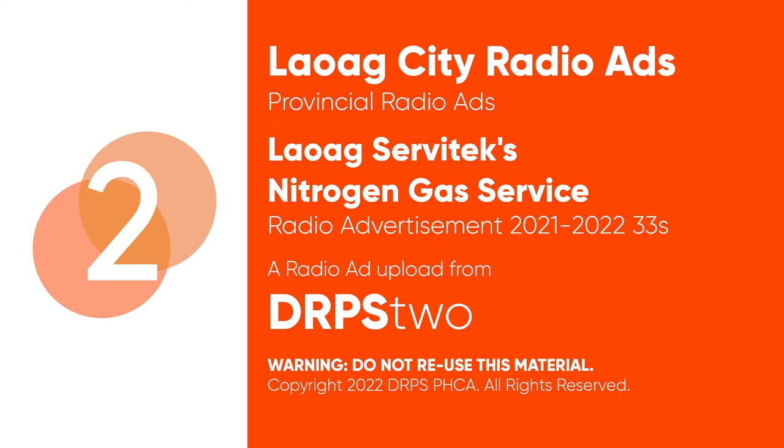To lessen the chances of tire blowouts in the middle of the road, avail of Lawak Servitech's nitrogen gas for only 50 pesos per tire. To protect your car's underchasis from rusting, avail of Lawak Servitech's rubberized undercoating.